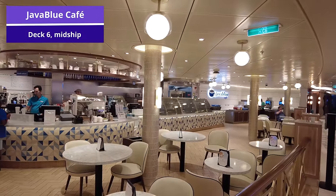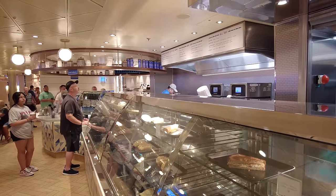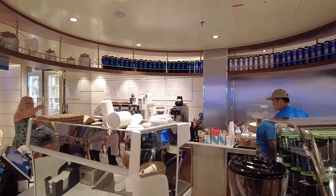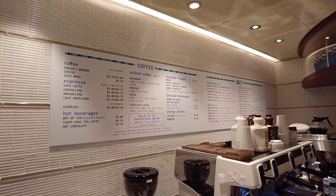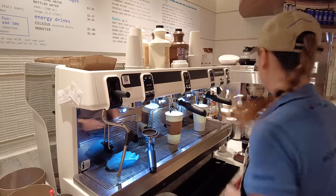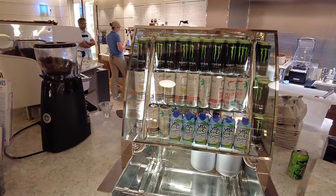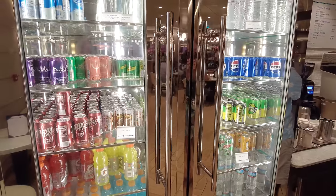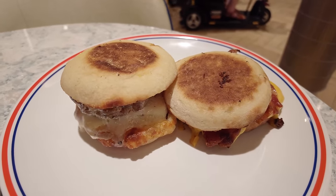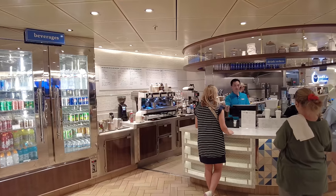Now let's move to Java Blue Cafe, also on deck 6 midship. This is a very popular cafe where you'll find specialty coffee on board — espresso, spiked coffee, or even milkshakes. It was very popular during my cruise so I was only able to get a latte one morning because I didn't want to wait in the long line. But a really nice aspect of Java Blue is the grab-and-go options — in the mornings they have freshly made bacon egg and cheese breakfast sandwiches on an English muffin that are absolutely delicious. These are complimentary and come with a side of fruit and a muffin — the perfect way to start the day without going to the crowded buffet.